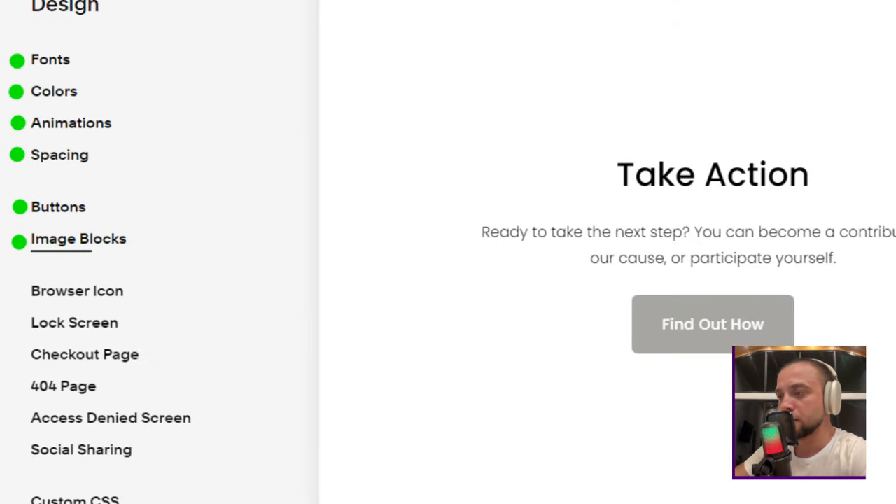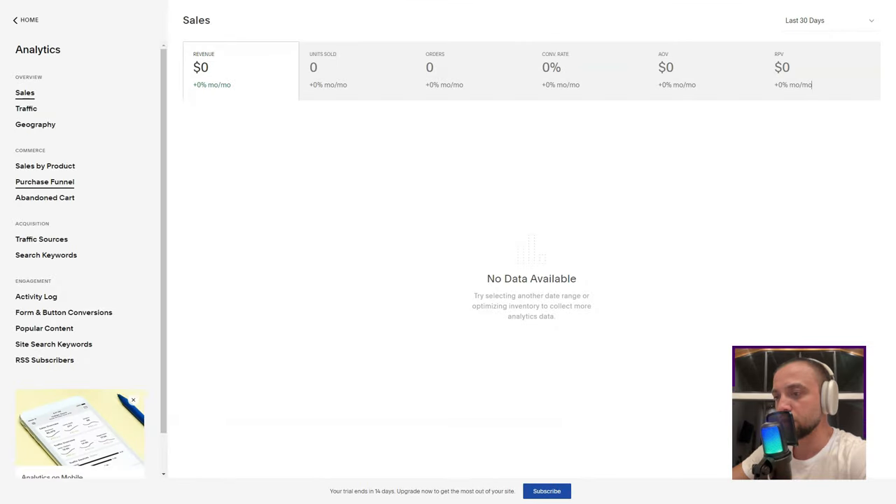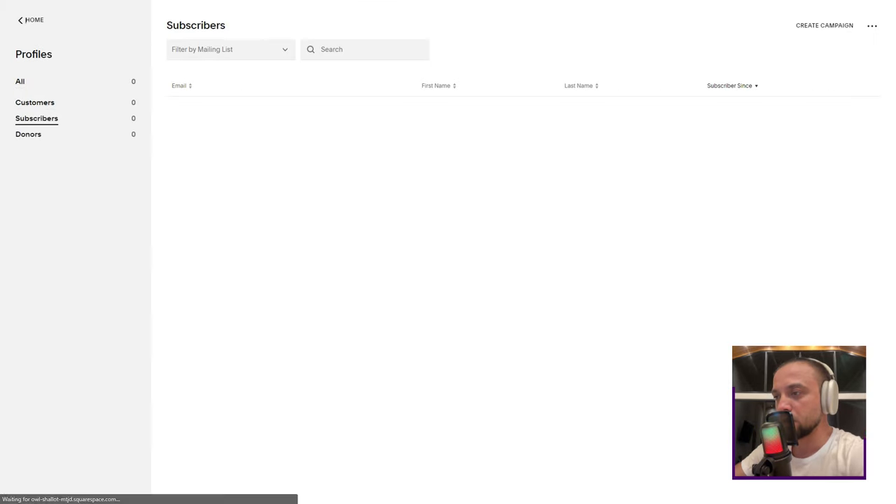In conclusion, my tryst with Squarespace was nothing short of transformative. It wasn't just a tool — it was a partner in my digital journey. If you're seeking a platform that's both powerful and intuitive, Squarespace might just be your digital muse. Dive in, and let your digital dreams soar.